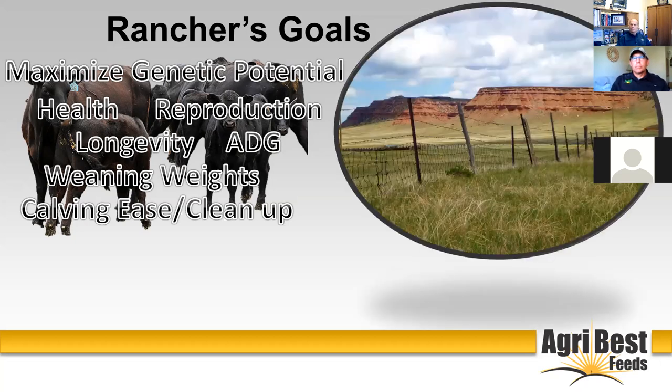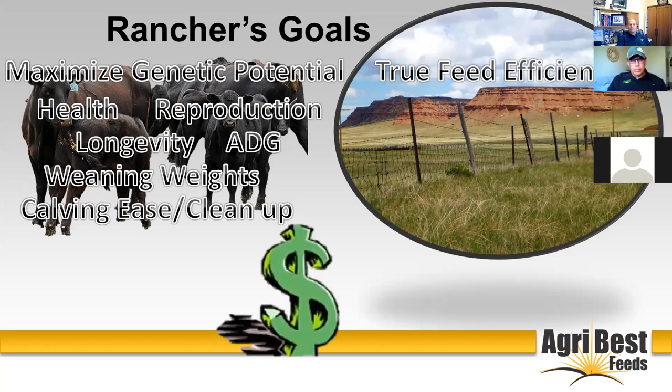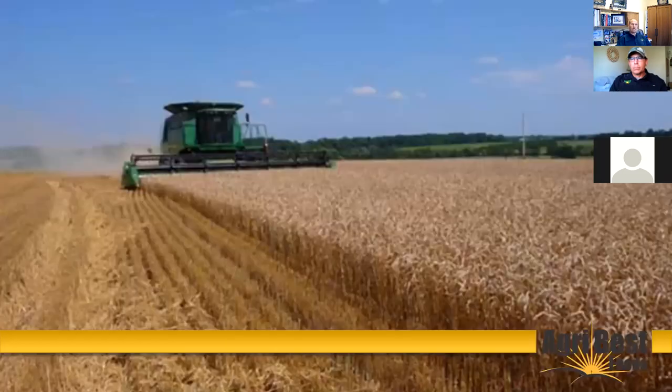Ranchers also think about the resources they have available to support that herd. One of the biggest areas of resource is the forage they have — the grass they raise, the hay they put up — and looking at how to get the most out of that through feed efficiency. And then of course, bottom line with any enterprise is how to be profitable and maximize profits. So I want to concentrate on a couple of different things as we go through the evening.